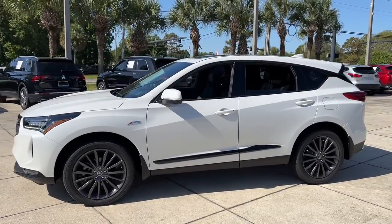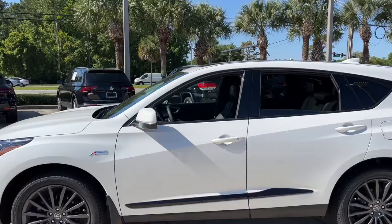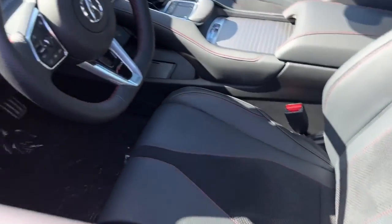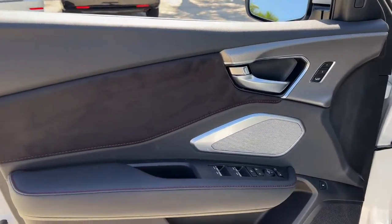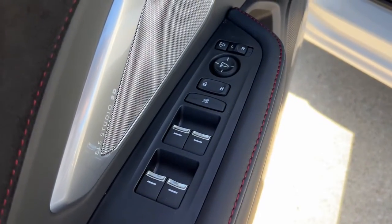These are just some of the great options this vehicle comes with: panoramic roof, all-wheel drive, sun/moonroof, navigation system, power liftgate, lane-keeping assist, remote engine start, adaptive cruise control, heated rear seat, cooled front seat.